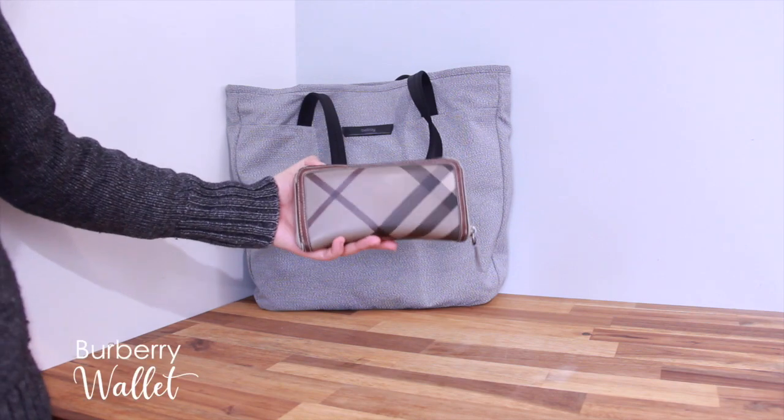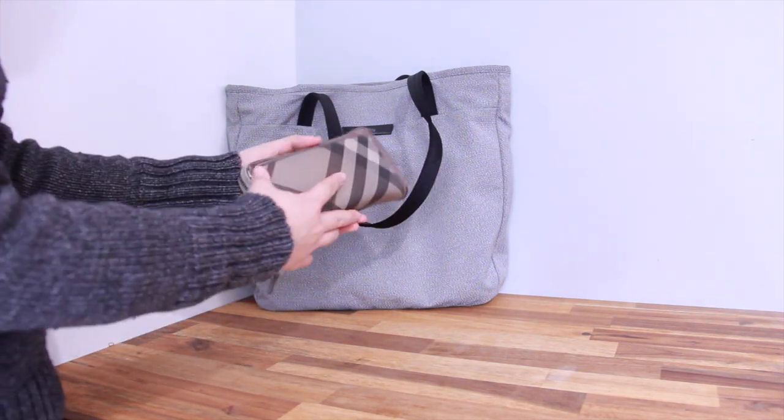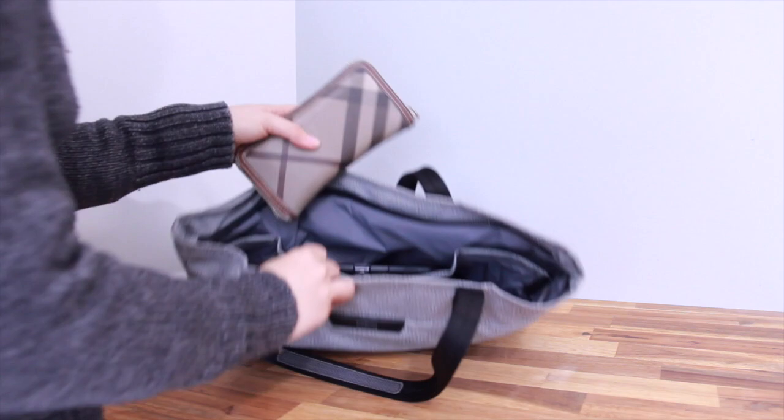Some of the key essentials I bring include my wallet. This wallet is from Burberry — I got it as a present seven years ago and it still holds its shape very well. It's a continental wallet and it can hold a lot of stuff.